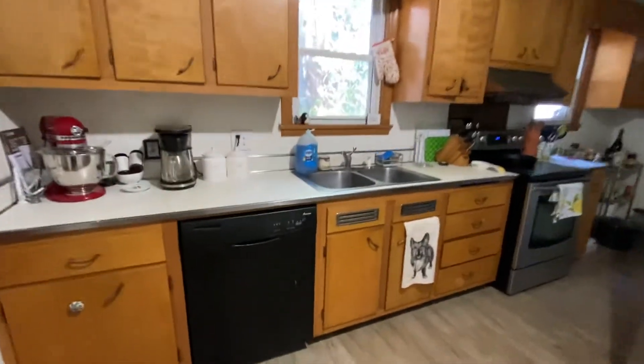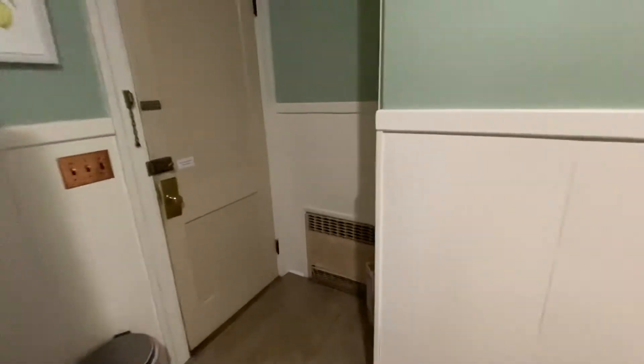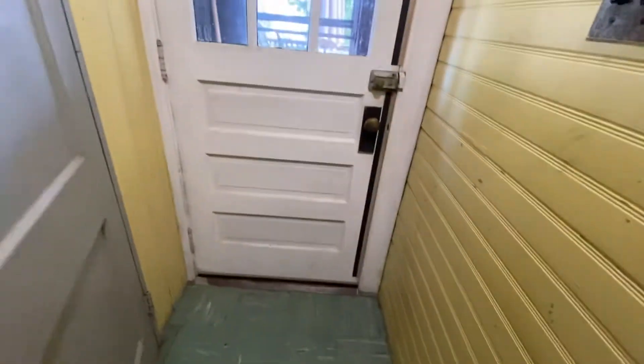Kitchen — older cabinets, but it has a dishwasher. Stove. This tile. The basement.